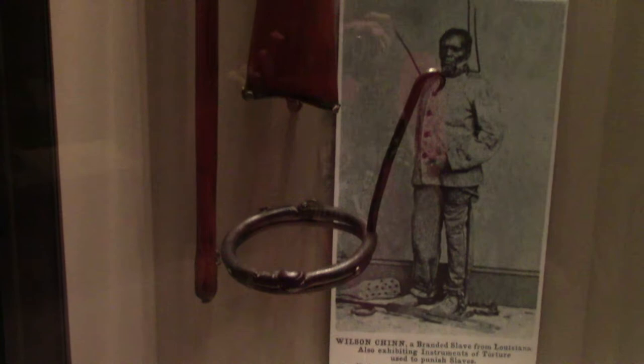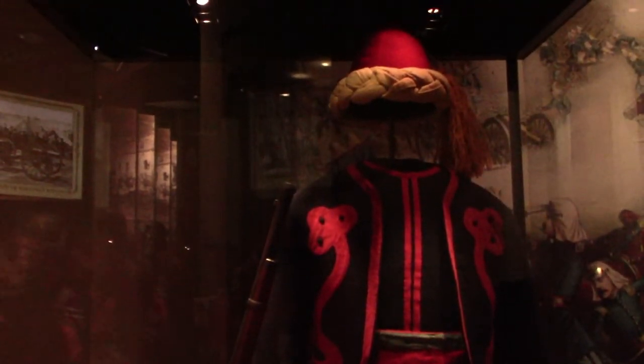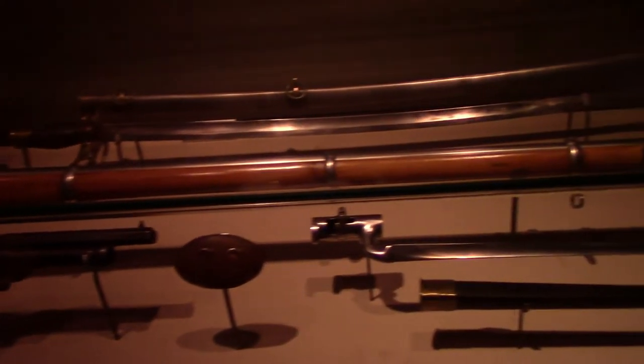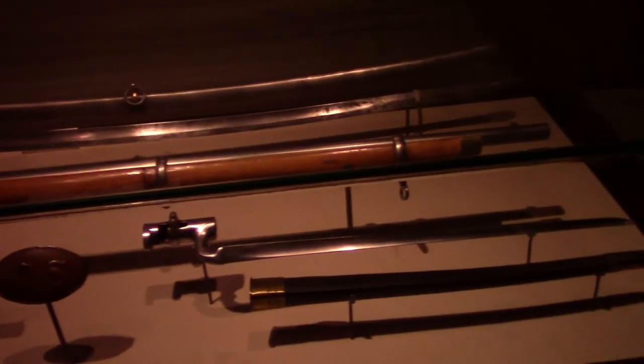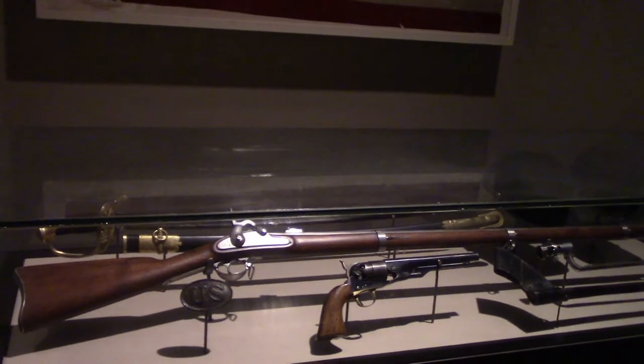A slave collar, as well as a carbine and pike used by John Brown's raiders, who led an anti-slavery attack on the federal arsenal at Harper's Ferry in 1859. A Zouave uniform — the Fifth New York Volunteer Infantry in the Civil War had a uniform based off the French Zouaves, which comprised native Algerians. The Civil War lasted from April 1861 to April 1865 between the United States and the Confederate States of America, as the southern states had seceded and created a new nation.